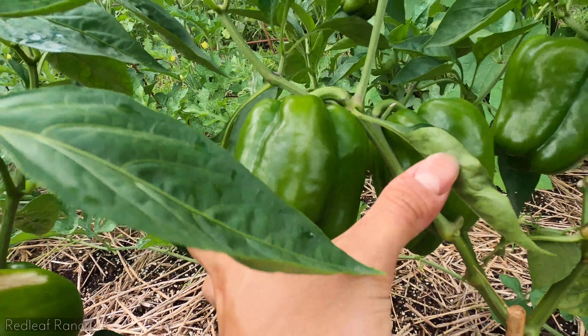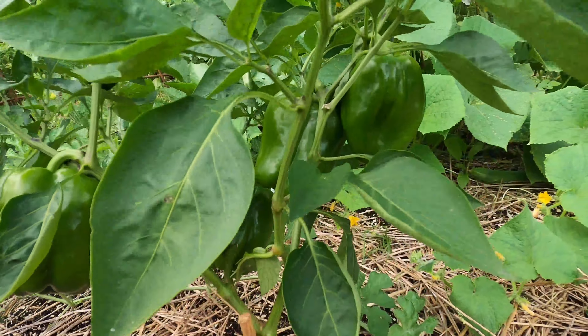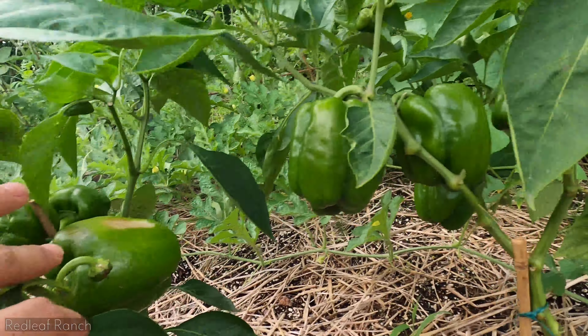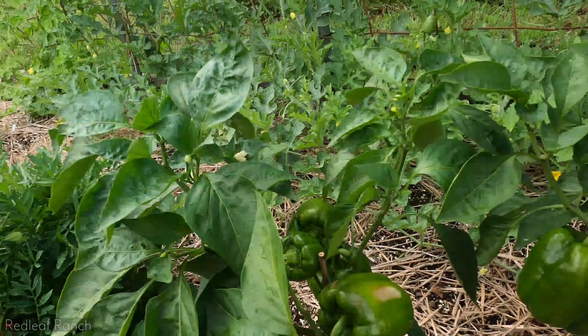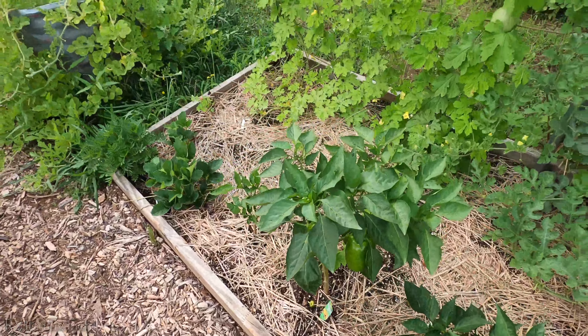Down to our peppers. These are doing super well. I'm noticing they're starting to change color a little bit, so they'll be ready soon. Still producing flowers, so it's just going to keep on giving.